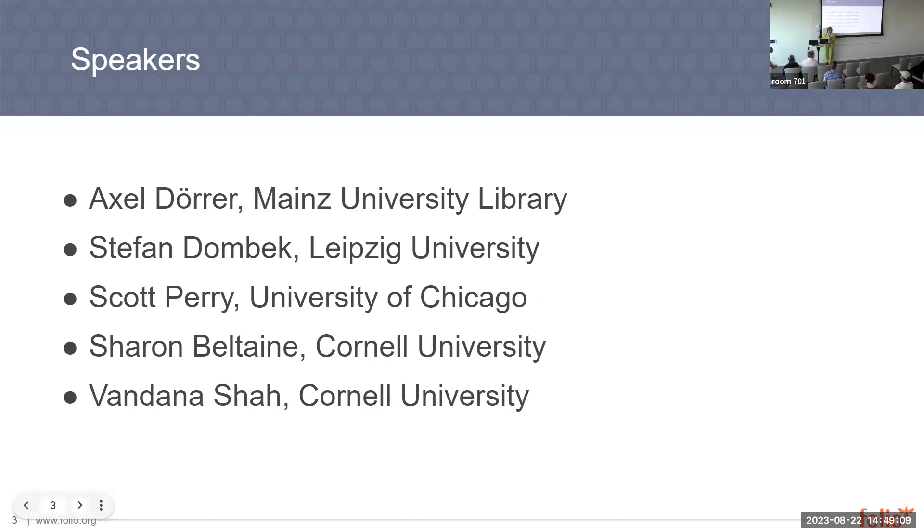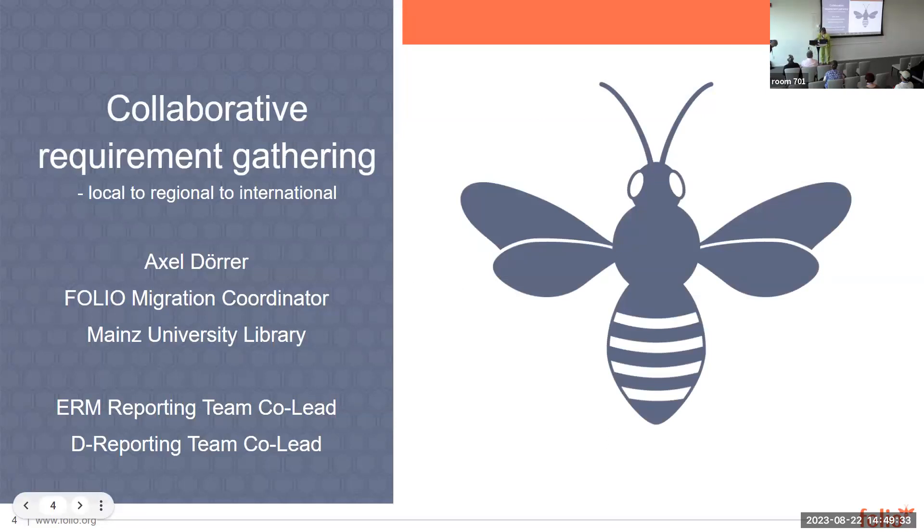We're going to start with Michael Dorr from Maine's University Library. We have Stefan Dombeck, who's connecting virtually from Leipzig University. Scott Perry from University of Chicago. Myself from Cornell. And I'm Axel from Manning's University. Even though we haven't implemented FOLIO yet, I just want to share our experience with reporting and how we approach it.